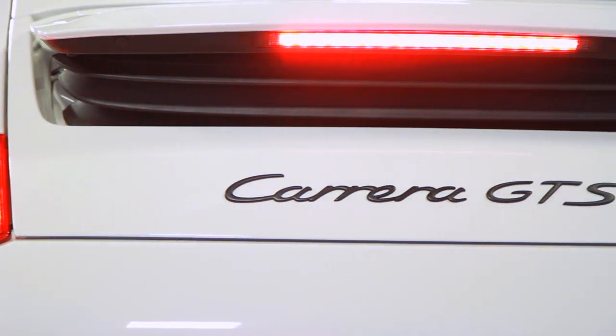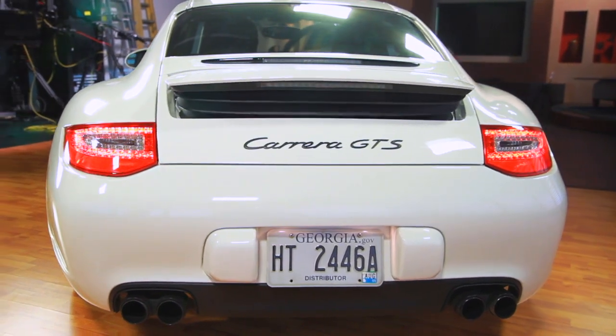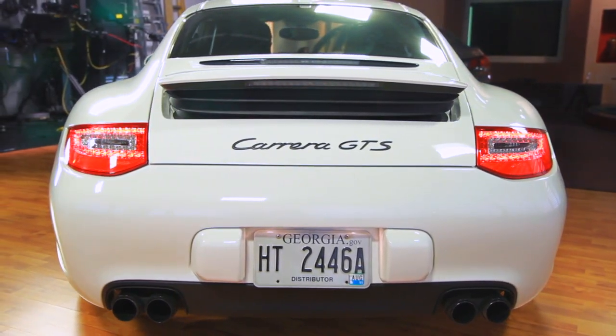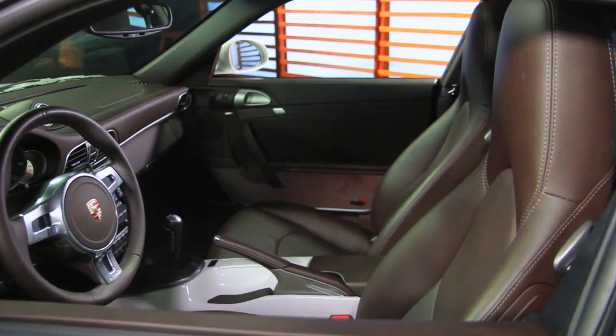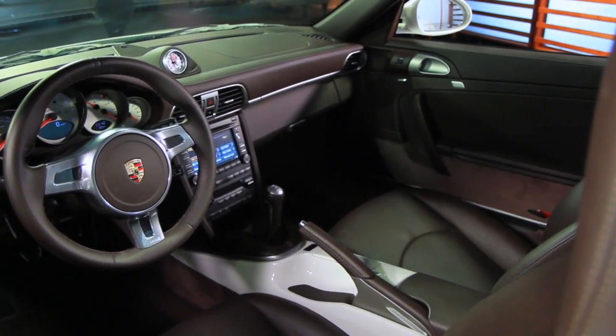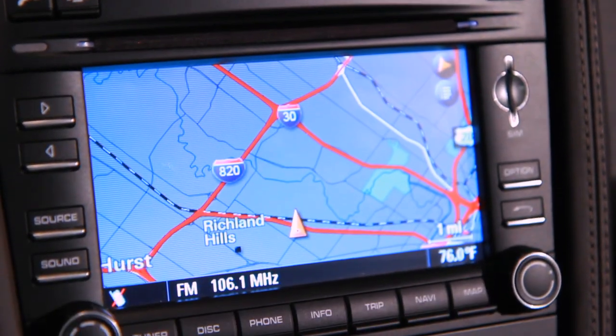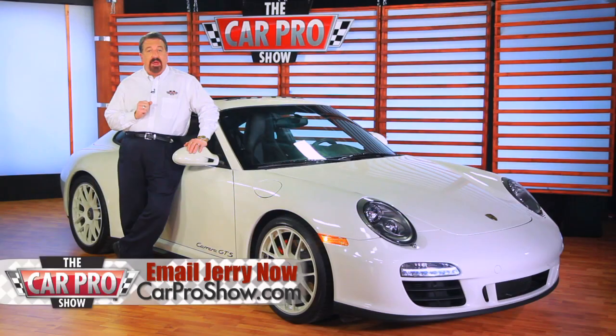The Carrera GTS will even get you 408 horses versus the S model, which only gets you 385. What's so cool to me though is the interior. It looks very basic, but it's certainly not. You've got the navigation and stereo systems that are outstanding. As tested, this car runs about $120,000, and I wouldn't change a thing about it.